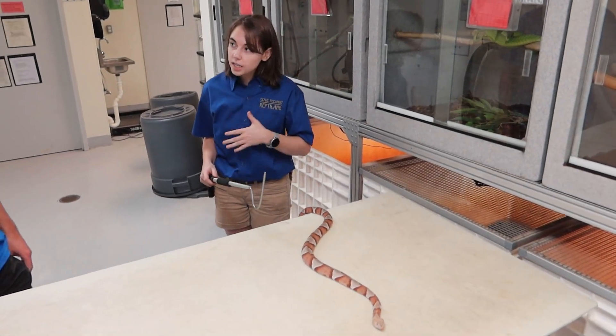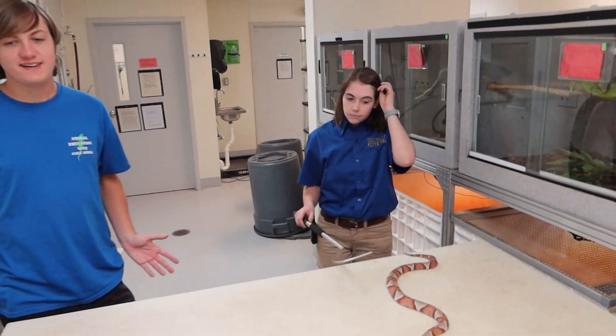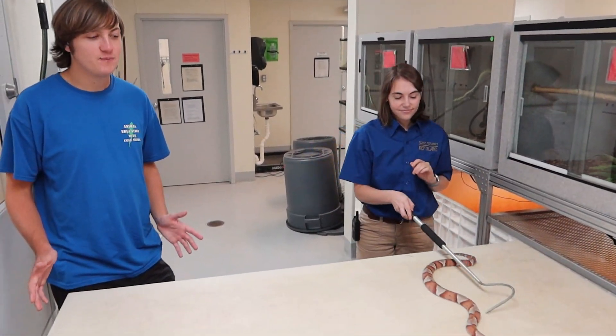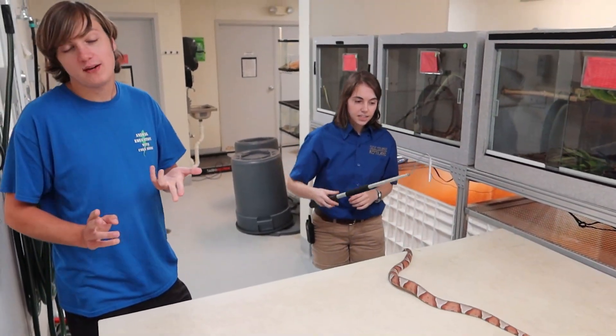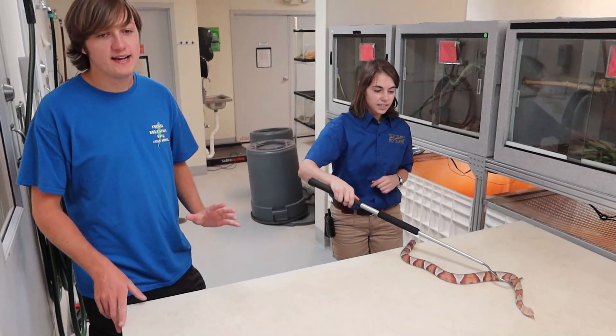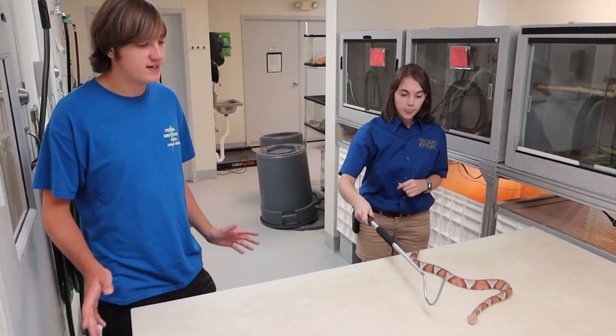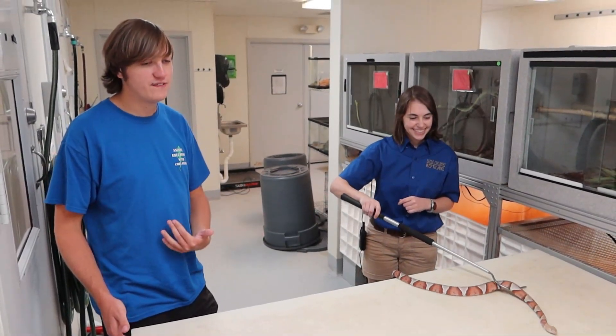So as a venom keeper, I cannot let anyone else who is not certified handle these snakes — which is why I'm not handling it as much as I would like to. It's just not smart, and I'm not certified so I don't really know what I'm doing. That's why I'm staying on this side of the table, not interacting or being anywhere close to the snake — we're trying to be as safe as possible here, with an expert and one who's definitely not an expert.